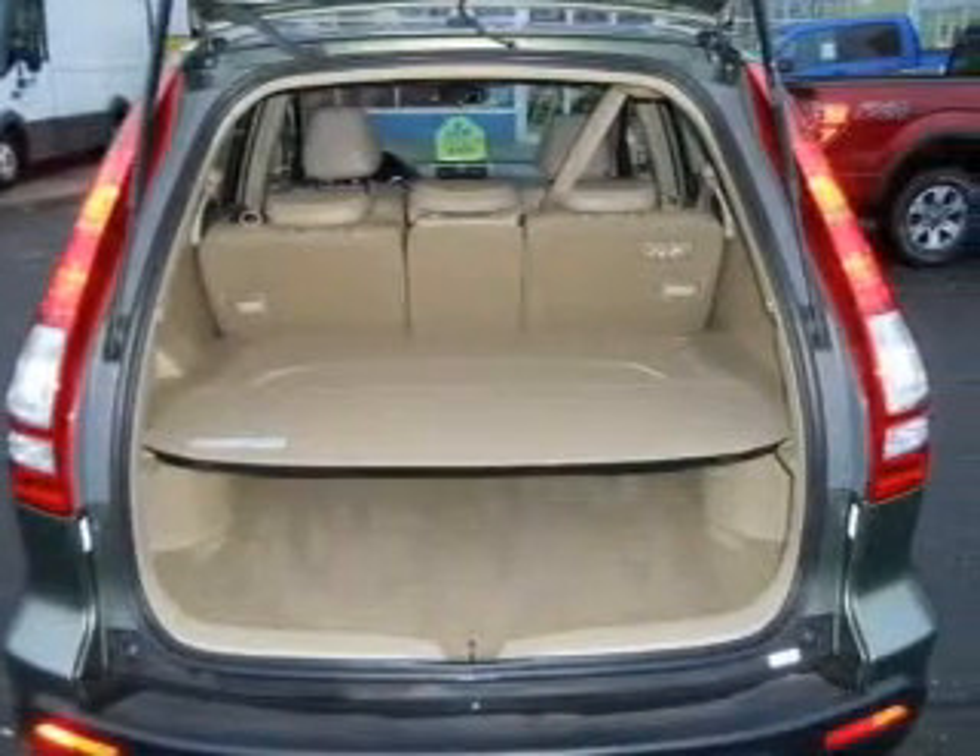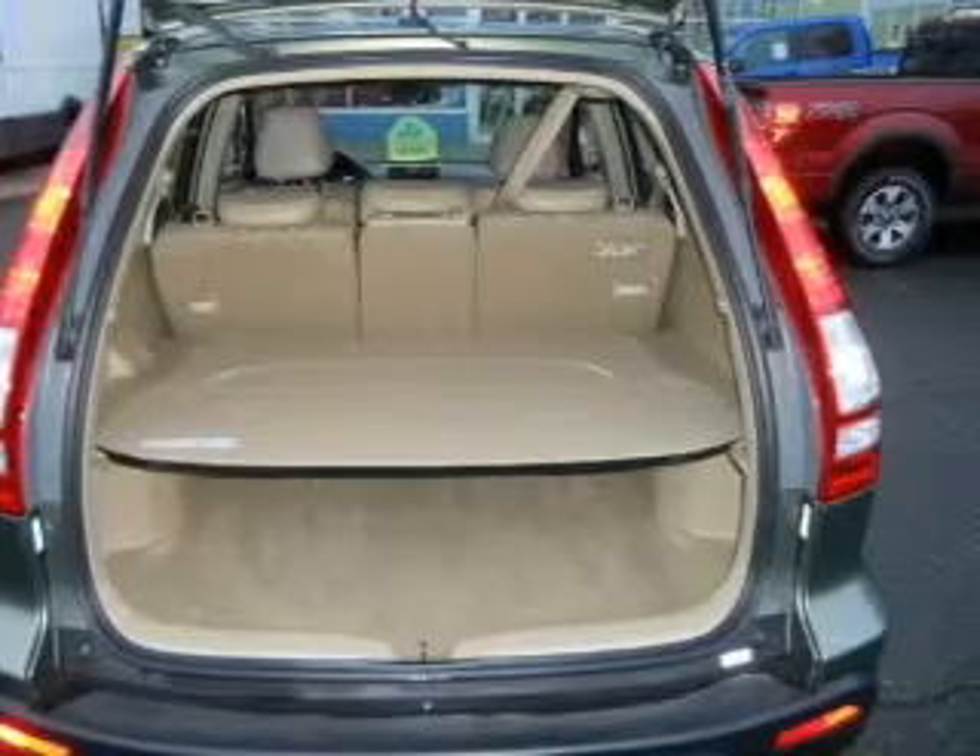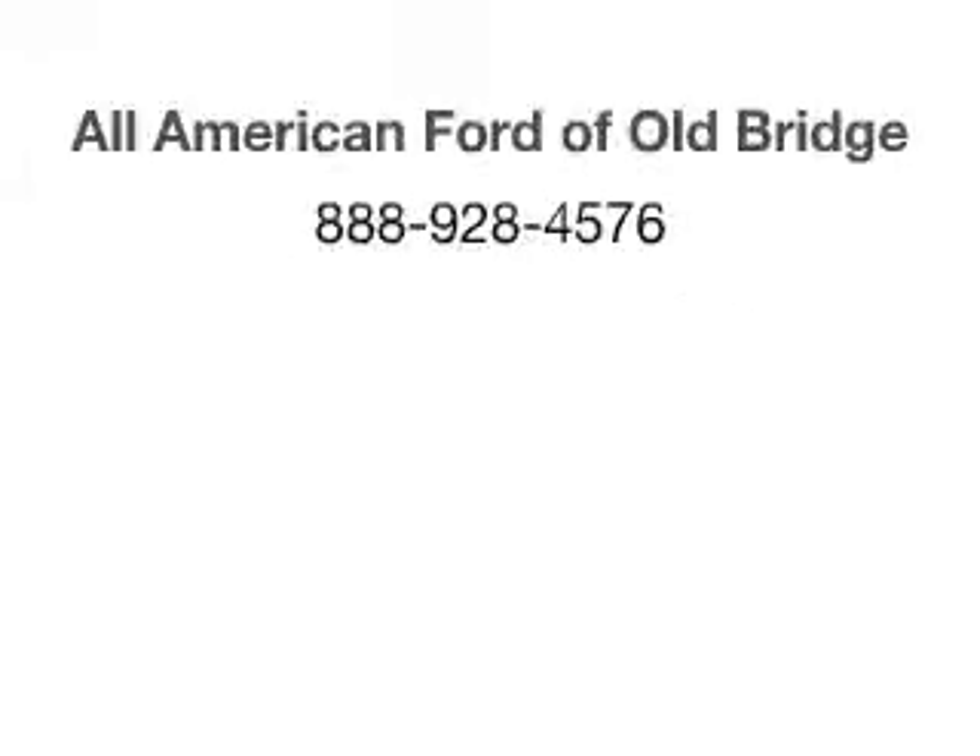Our website offers more information on all of our vehicles. Call us today to start test driving. We'll see you next time. Thank you, everybody.